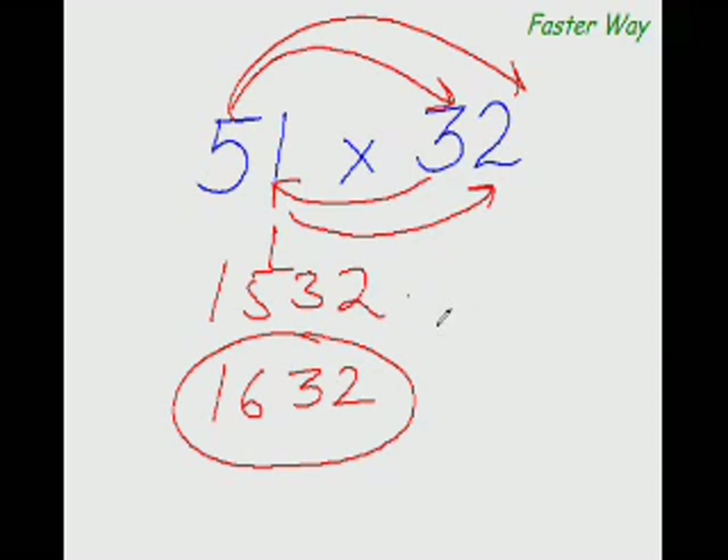All I've done here is multiply the first digit of this number — the most significant digit — with the first digit of the other number. So 5 times 3 is 15, and I've written 15 here. Then I multiply the first digit again with the other digit of this number — so 5 times 2 is 10.